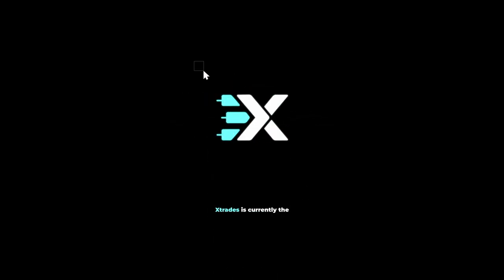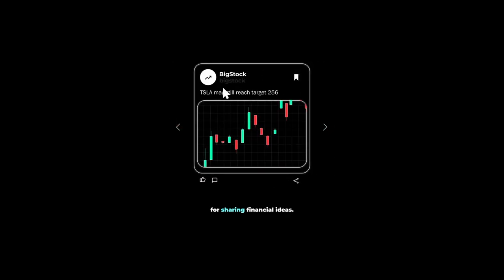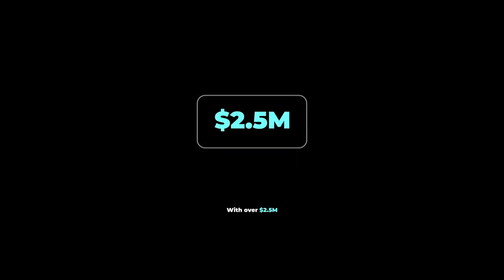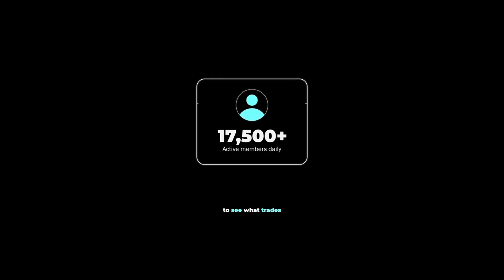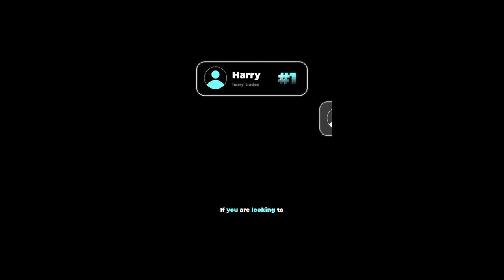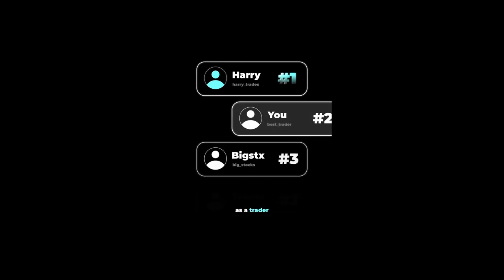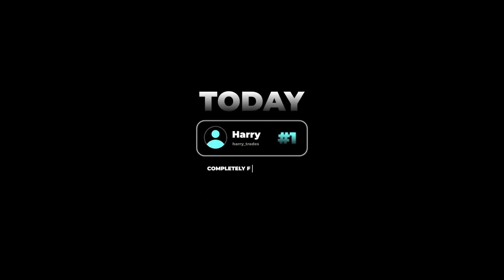There's a reason why Xtrades is currently the fastest growing application on the market for sharing financial ideas, with over $2.5 million paid in the last two years to contributors. Users are flocking to see what trades the top traders on the leaderboard are sharing in real time. If you're looking to grow your reputation as a trader or discuss trading ideas with reputable investors, click the link below and get connected with a trading mentor today — completely free of charge.